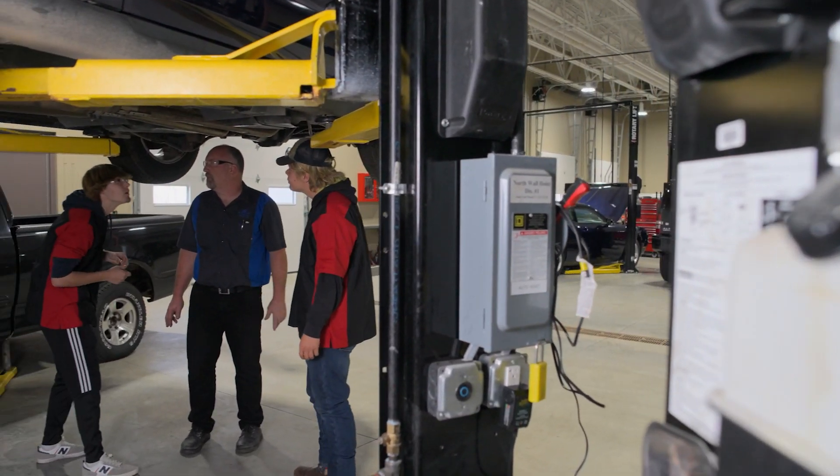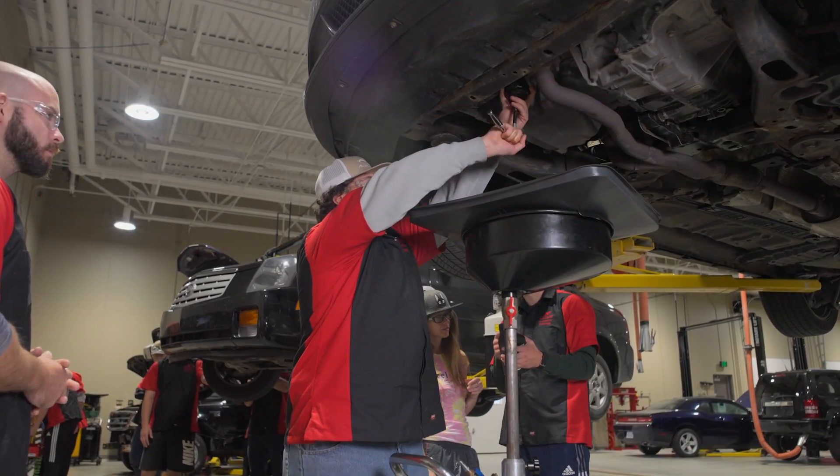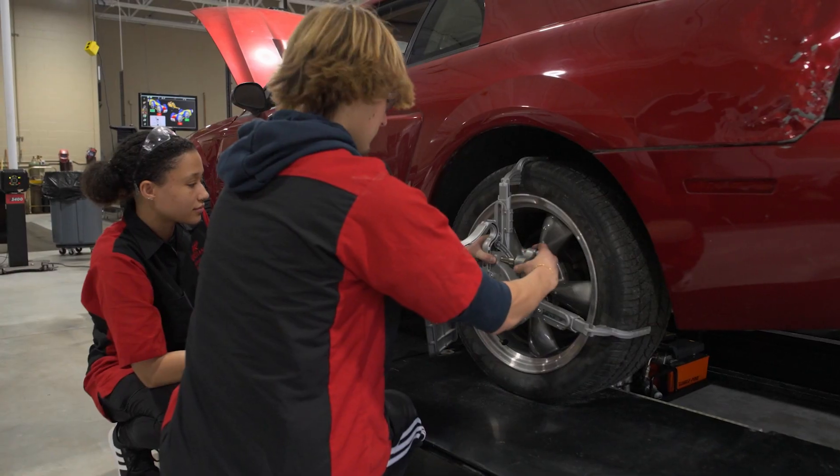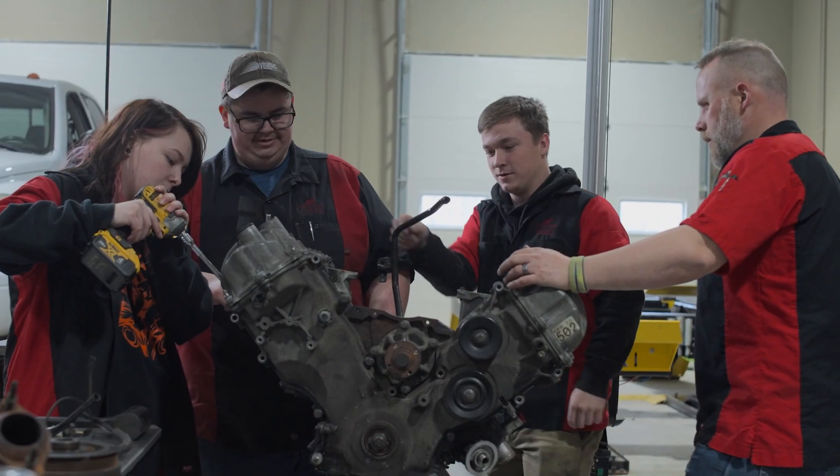Automotive Technology at Kirkland Community College is a two-year program designed to take a new student who has no experience or some experience in the automotive industry and prepare them to go to work as an automobile technician. A student spending two years in our lab and classroom is going to learn all aspects of automotive repair from front bumper to back bumper and anything in between.